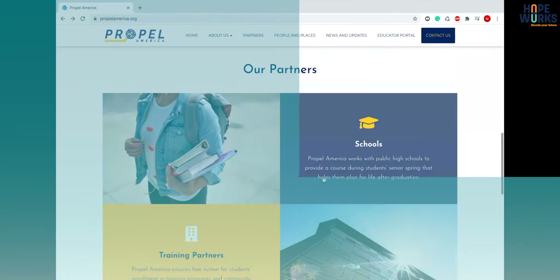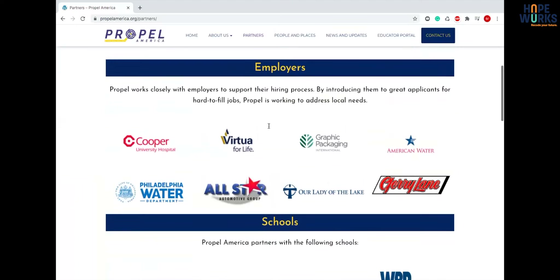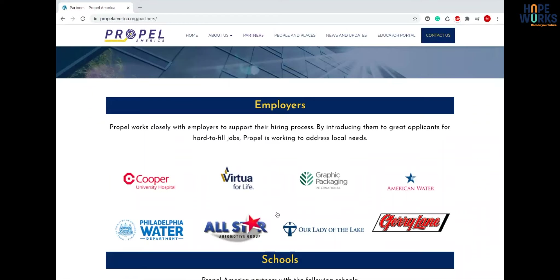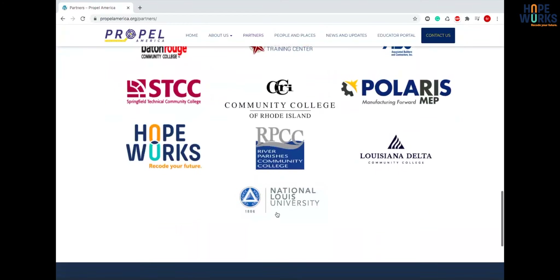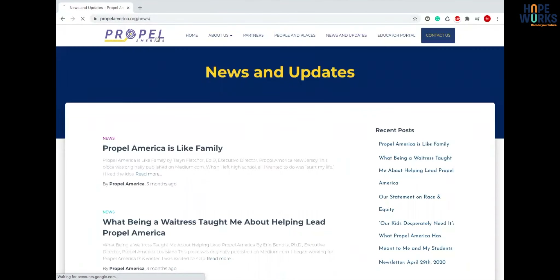I like the Partners page — I like how the logos are set up. Each menu bar is the same color: dark blue with yellow text, which looks great. All the logos are pretty much around the same size.